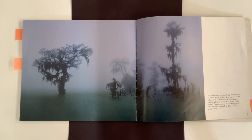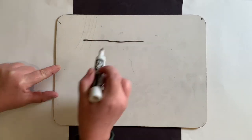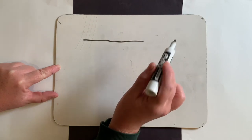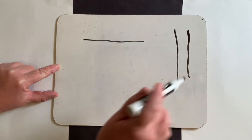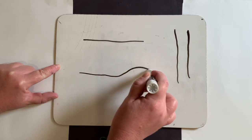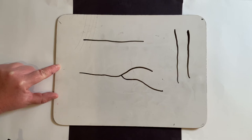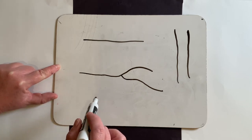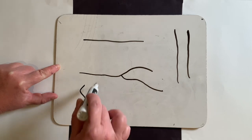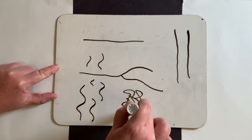Now I'm going to show you the three types of lines that you need to draw your very own cypress tree. The first line will be a straight line — you might draw a straight line for the water and some straight lines up and down for the tree trunk. Another type of line will be a curvy line for the tree branches. And we're going to make lots of wavy lines for the bark to show the texture, and also lots of squiggly wavy lines for the moss.